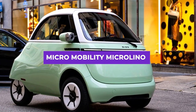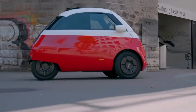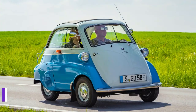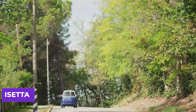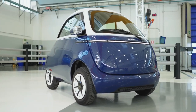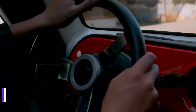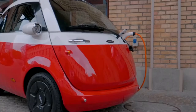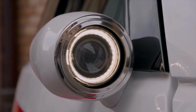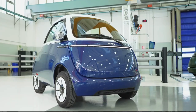Next is the Microlino, produced by Swiss manufacturer Micro Mobility Systems Limited. Designed for urban commuting and short trips, its unique design is inspired by the classic Italian microcar, the Isetta. The Microlino features a compact, retro-styled body that can seat up to two passengers comfortably. It is equipped with a 14-kilowatt electric motor delivering a top speed of 56 miles per hour and a range of up to 124 miles on a single charge. The battery can be fully charged in four hours using a standard household outlet, and inside, the cabin is charming, colorful, and surprisingly spacious.